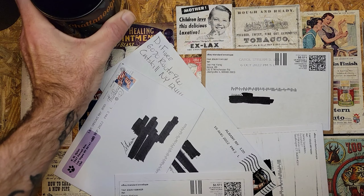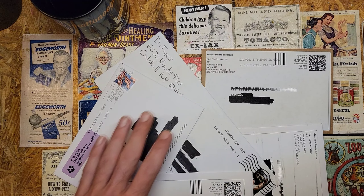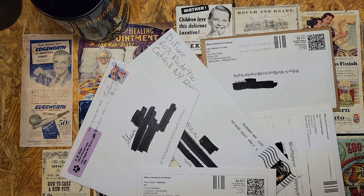Hope everybody had a safe and happy New Year, hope everybody's got all their fingers still attached. Had a pretty good New Year's myself, just hanging around the house with the family. It's the first Mailbag Monday of the year — got five little envelopes here, let's go through and see what we got in them.